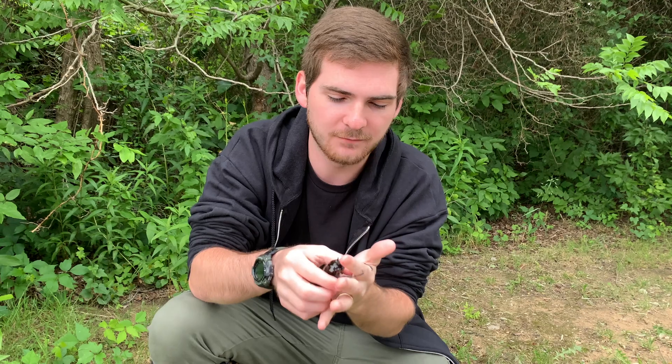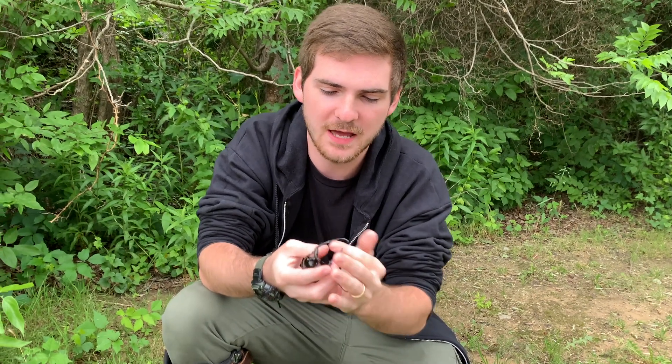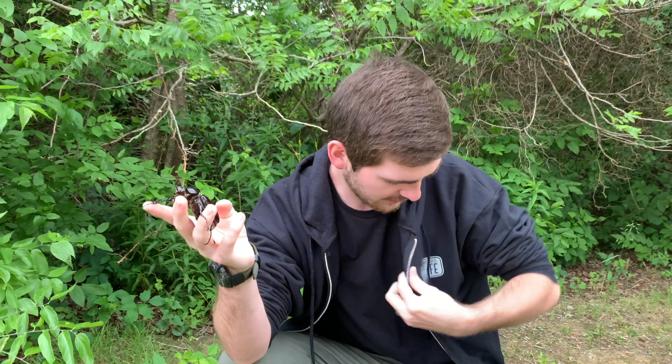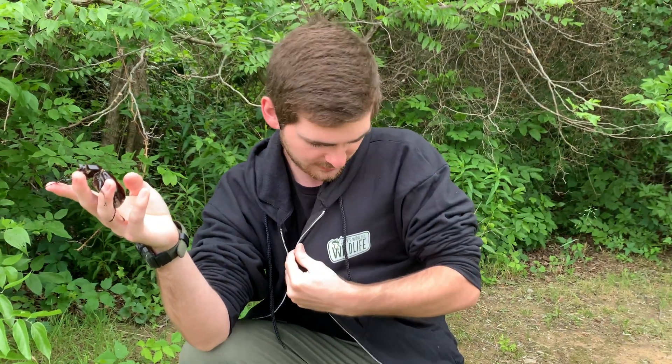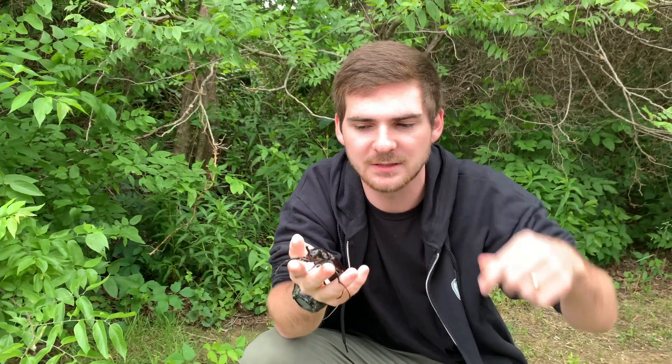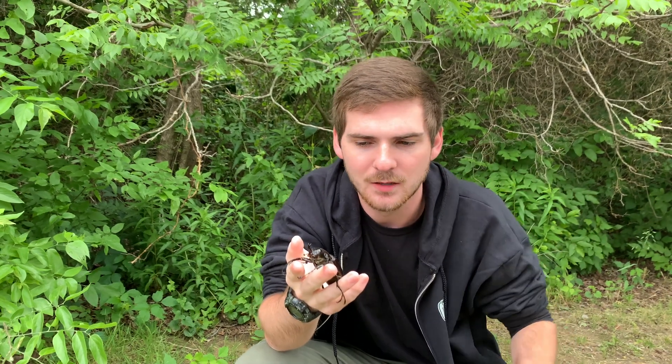I think that's all we've got time for today. This little guy's been out long enough. Thank you guys so much for watching. Remember to like, comment, share, and subscribe. Also check out our new merch — this is one of our new zip-up jackets from our spring store, so you can see that in the comments below with a bunch of merchandise options.